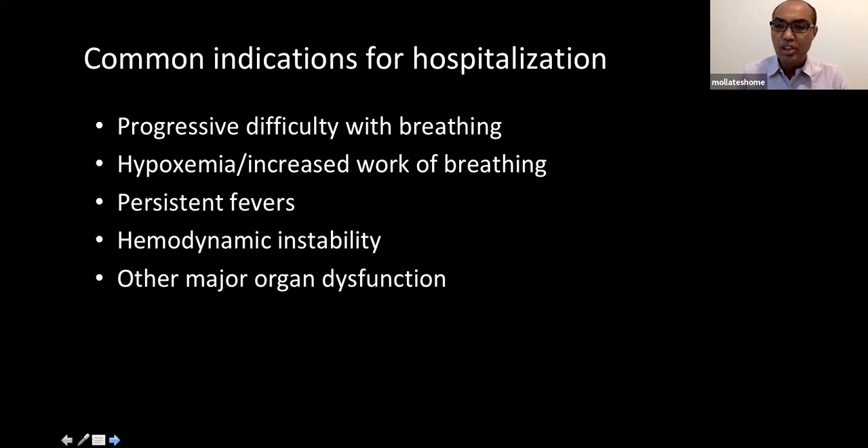When these patients present to healthcare systems, it's most commonly due to progressive difficulty breathing. They feel extremely fatigued, can't take anything PO, and some get confused with neurologic symptoms. On evaluation in the emergency room, these patients are quite hypoxemic with increased mechanical work of breathing, high fevers, and they can be very tachycardic and hypotensive.